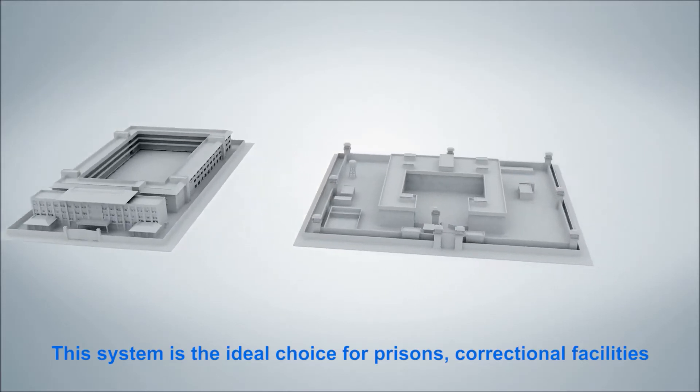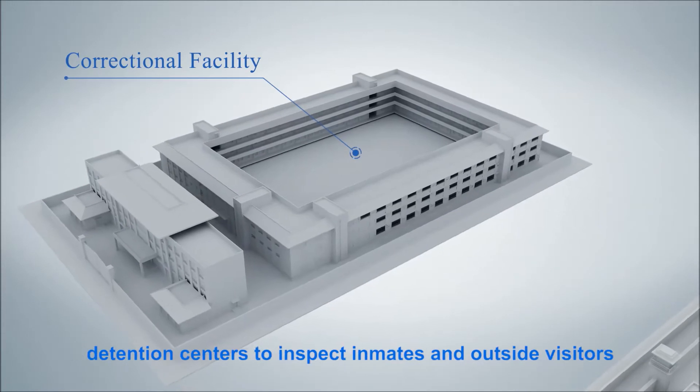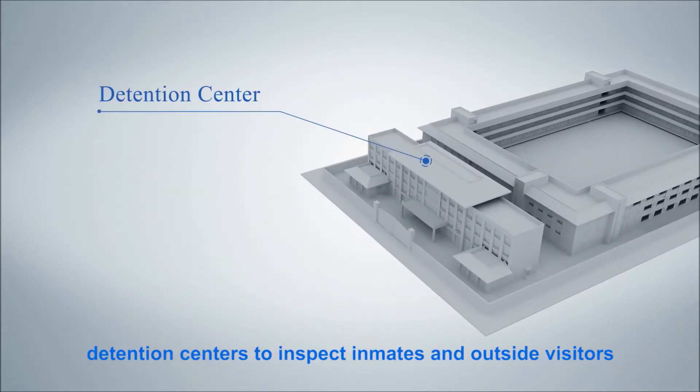The system is the ideal choice for prisons, correctional facilities, and detention centers to inspect inmates and outside visitors.